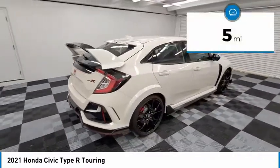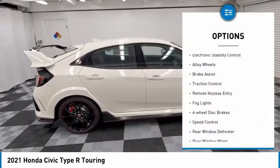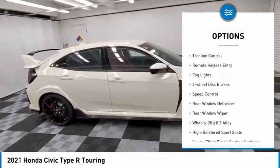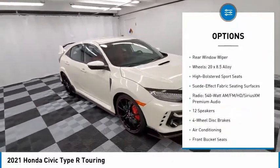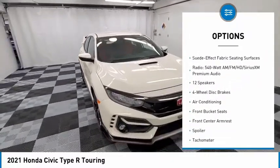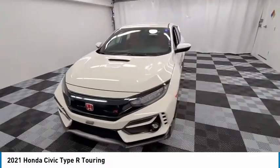This vehicle has less than 100 miles. Here are some of this vehicle's great options: electronic stability control, alloy wheels, brake assist, traction control, remote keyless entry, fog lights, four-wheel disc brakes, speed control, rear window defroster, rear window wiper.